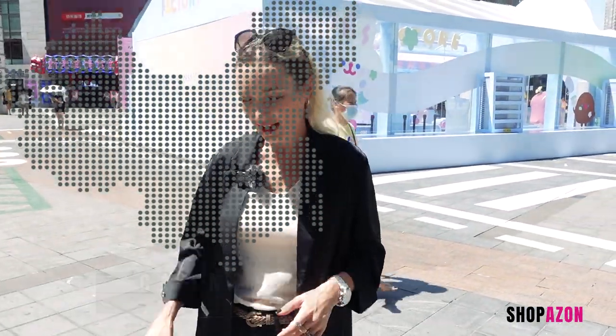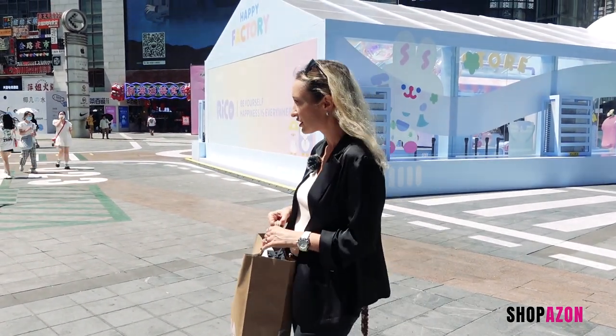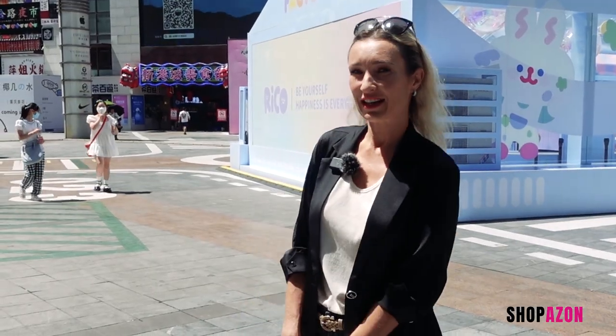We are in an amazing city called Chongqing, and before I show you what's in this huge heavy Zara bag — yes, I've done a lot of shopping — you're about to see five different looks. But before that we need to get a snack.